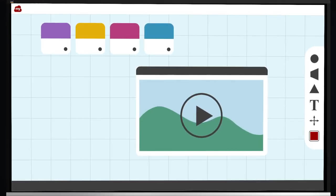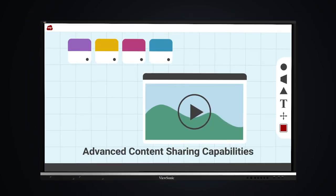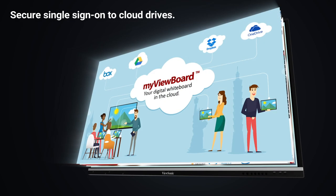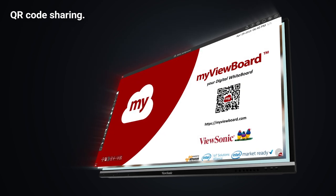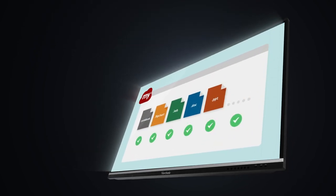The ViewBoard display also includes MyViewBoard digital whiteboarding software for advanced content sharing capabilities. Convenient features include secure single sign-on to your favorite cloud drives, easy conversion of common office files, QR code sharing, cloud-based portability, notebook and flip chart file importing, and much more.